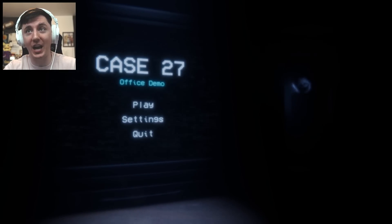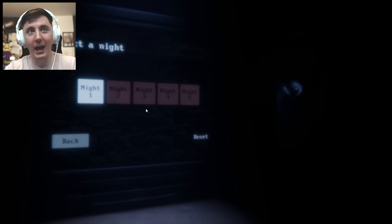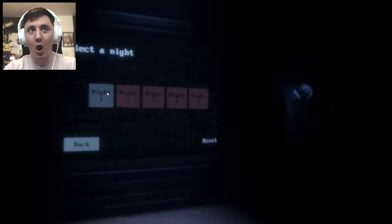I think we've got to defend ourselves from that creepy looking thing staring at us at the doorway. Let's get straight into it guys, let's press play, let's do it. Multiple nights — I don't know how many nights there are for the demo, but let's go with night one, let's get introduced to Case 27 and see what it's like, shall we?